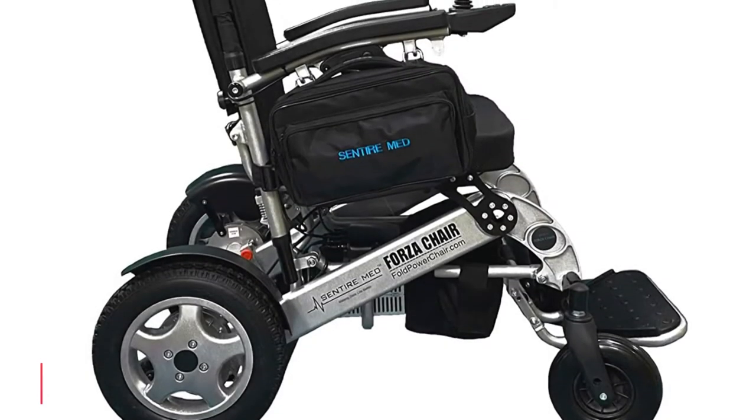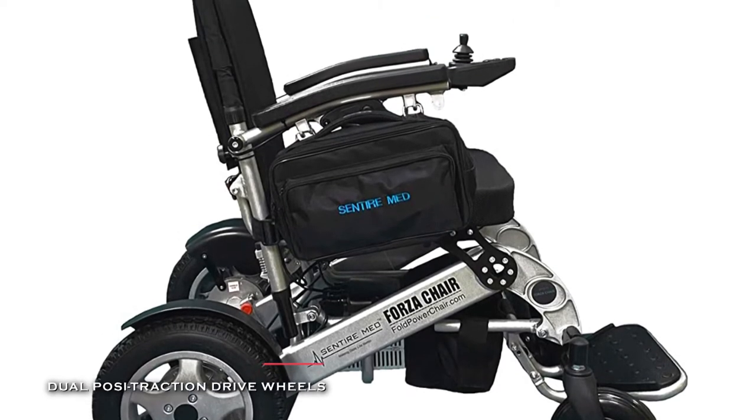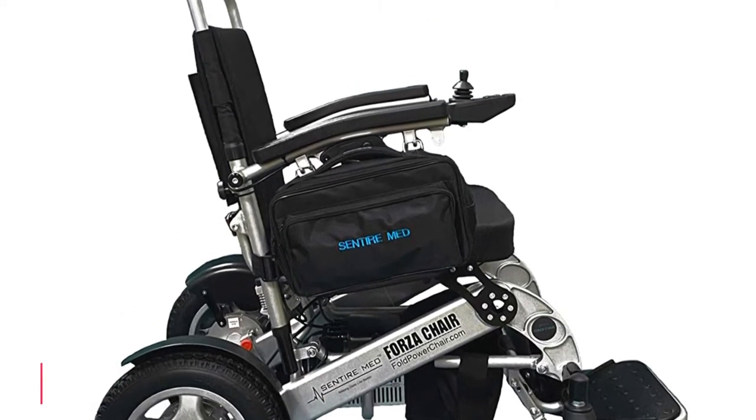Plus, it incorporates spacious under-the-seat storage, a removable seat cushion, backrest, and a flip-up footrest for added comfort.